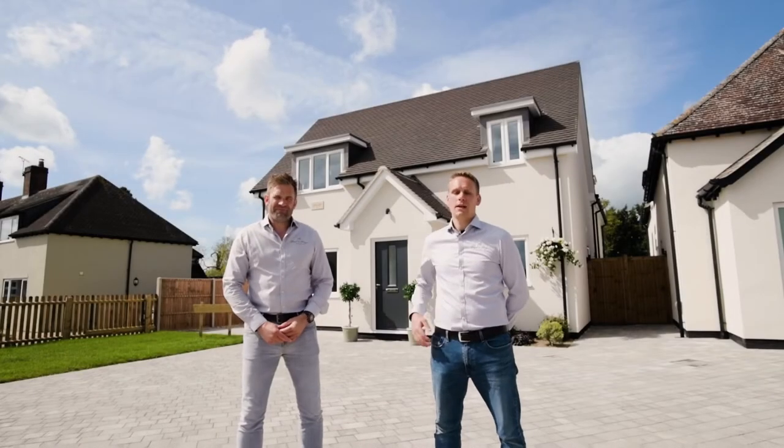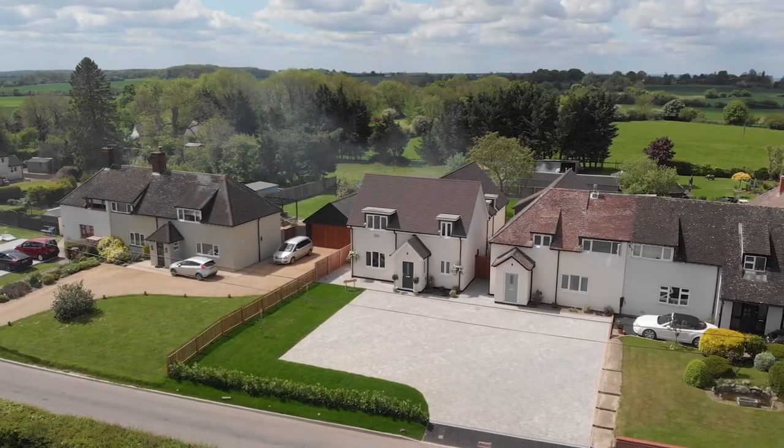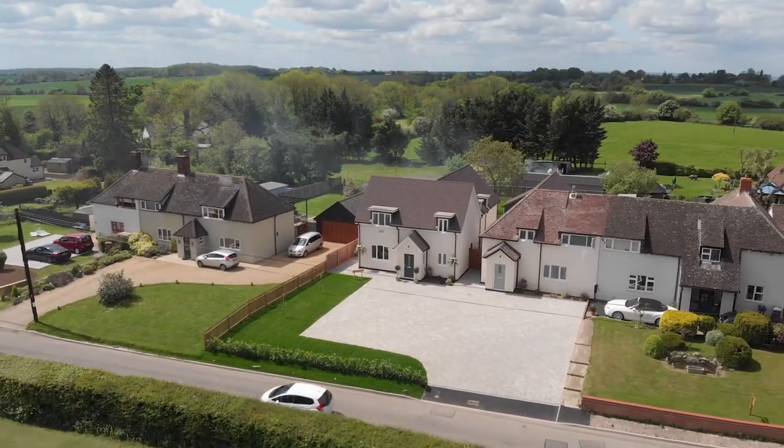Welcome to Paul and Page. I'm Paul Whiffin, and I'm Nathan Page. This is our latest project, Orchard House in Thurfield. It's a property of 1,900 square feet, four bedrooms and three bathrooms.